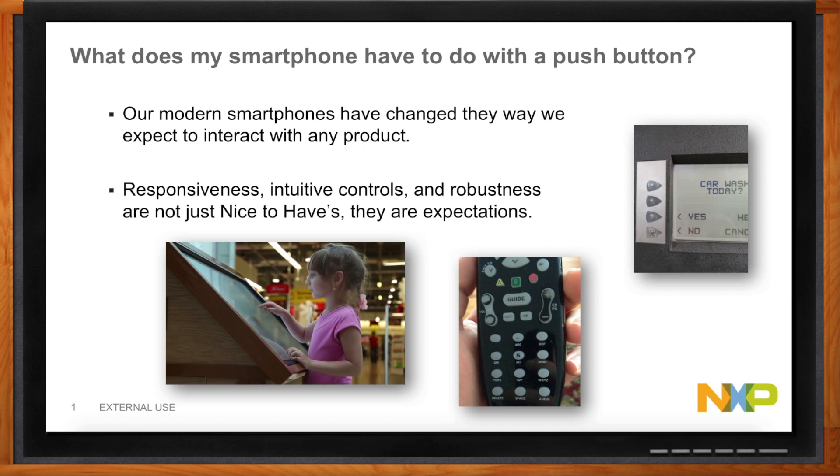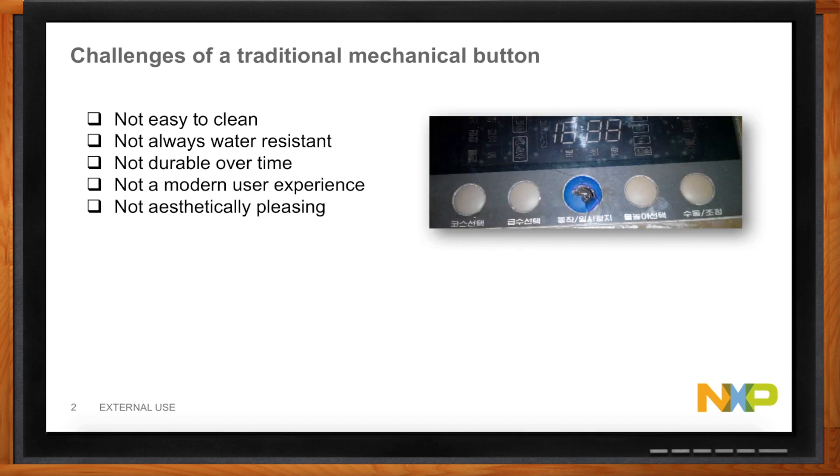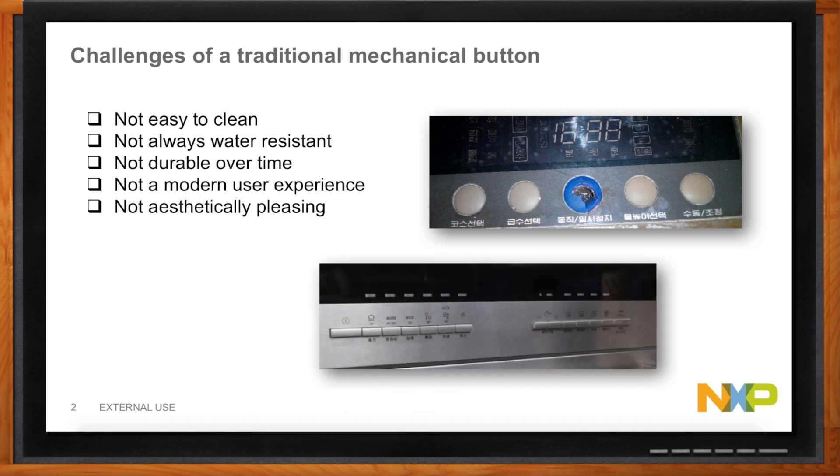What ended up happening is I had to throw this remote away. $10 remote, not a big deal. But if you start talking about an appliance in our home that's hundreds of dollars, I don't want to throw that away because it's got a little crack in the button. So what's wrong with our current buttons? Oftentimes we see them cracked — like that button at the gas station where you can tell exactly how many times it's been pressed. They're not always easy to clean because it's a mechanical button, it's not water-resistant, grime and things can get behind them. They're just not durable, and they're not creating the kind of modern user experience that we expect — the ability to have sliders, dials, and controls that create a very aesthetically pleasing appliance.